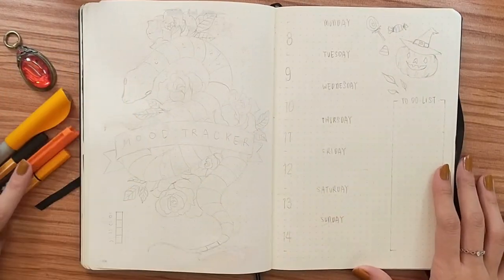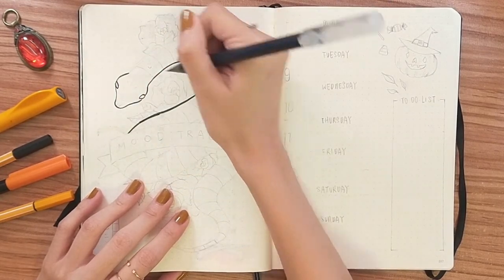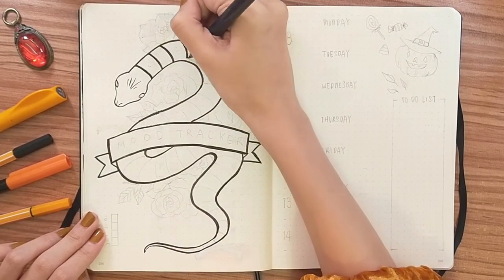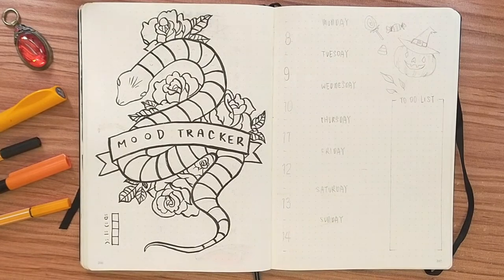I haven't been doing a mood tracker for a while but I decided to do one that is really simple but cute for Halloween. I don't know if I'll be keeping up with it but we'll see.